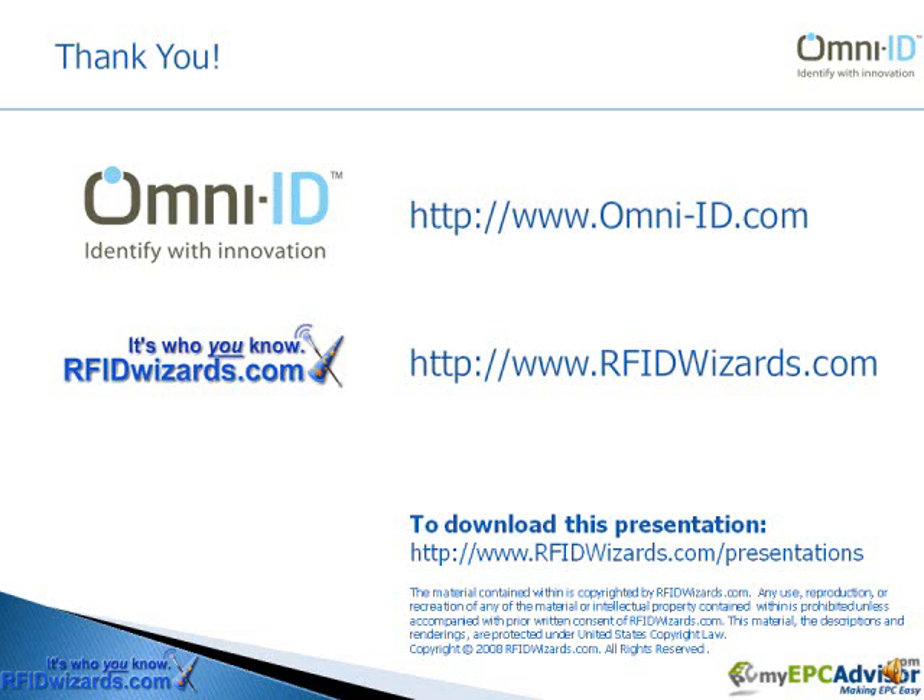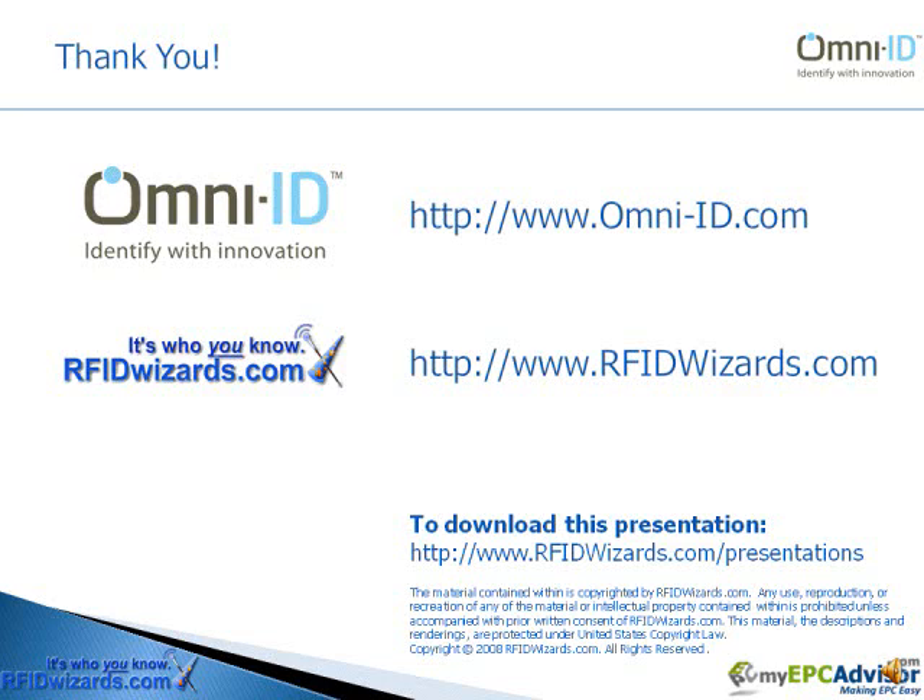On behalf of RFIDwizards and our sponsor OmniID, I'd like to thank you for watching this presentation. If you have any questions, please feel free to contact us at RFIDwizards.com. Thank you again.